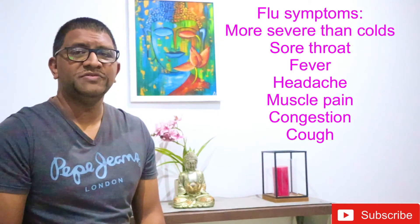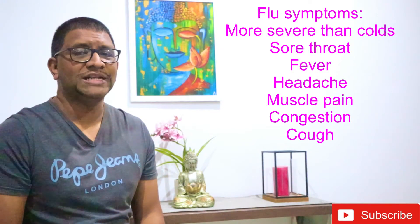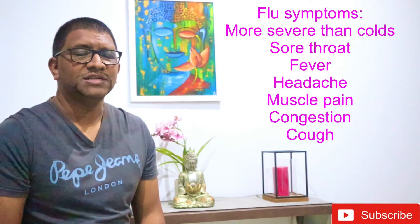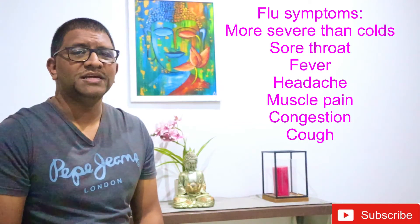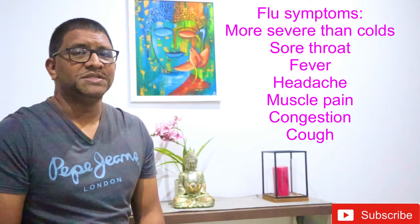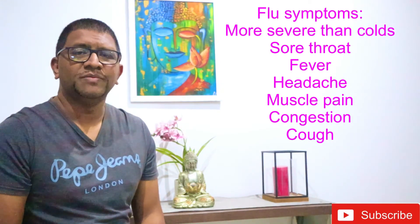Flu symptoms are usually more severe than cold symptoms and come on quickly. Symptoms of flu include sore throat, fever, headache, muscle aches and soreness, congestion and cough. Swine flu in particular is also associated with vomiting and diarrhea.